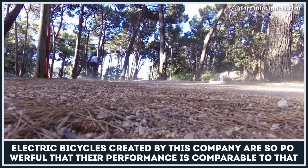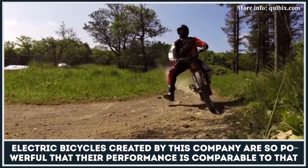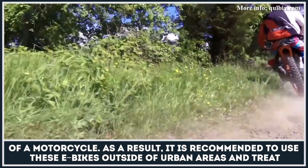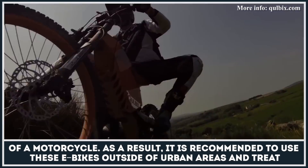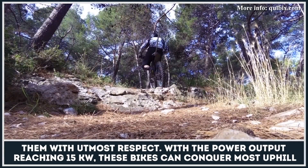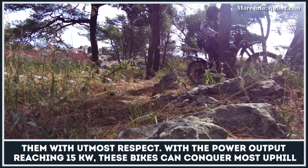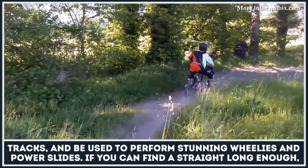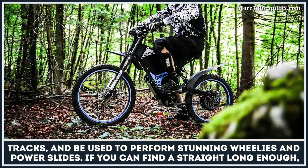Electric bicycles created by this company are so powerful that their performance is comparable to that of a motorcycle. As a result, it is recommended to use these e-bikes outside of urban areas and treat them with utmost respect. With the power output reaching 15kW, these bikes can conquer most uphill tracks and be used to perform stunning wheelies and power slides.